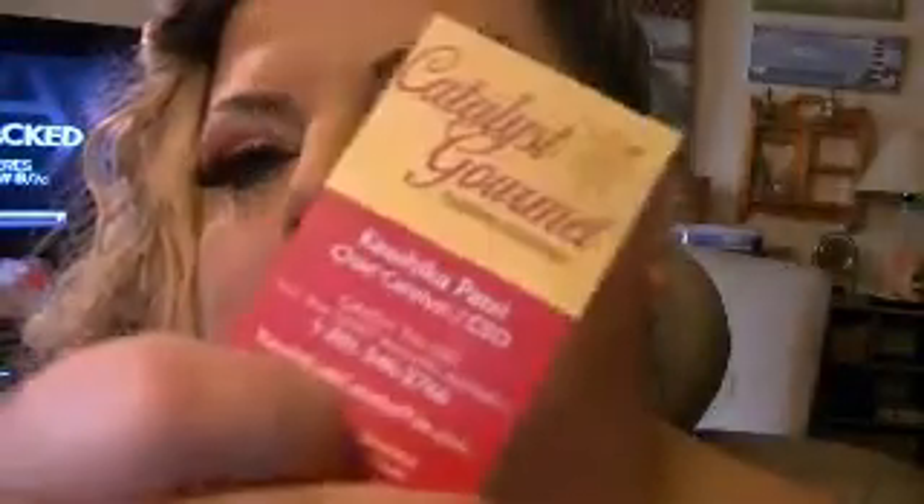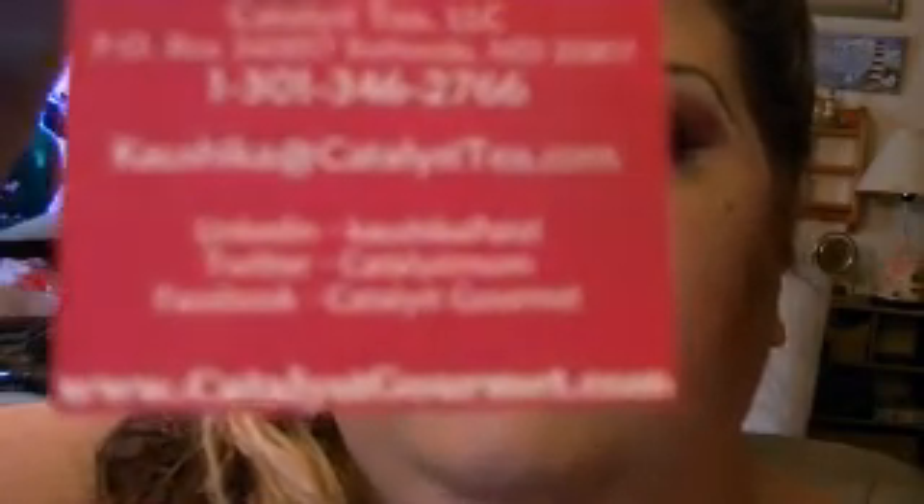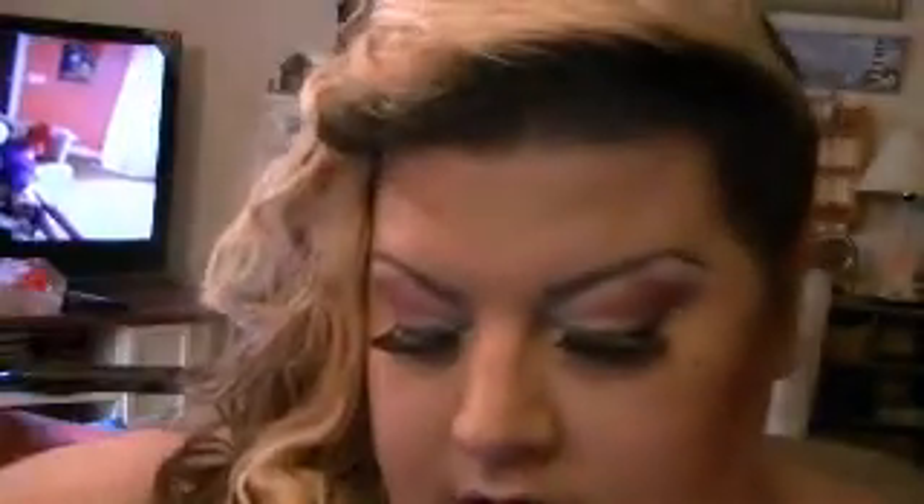So I was talking about the Catalyst Gourmet Foods that they sent us, and this is their card and their website. They have all kinds of stuff, and this is something to sprinkle into your coffees. It smells like cinnamon but stronger — it's some type of herb. It says what's in it and what you can use it for, but it smells amazing.